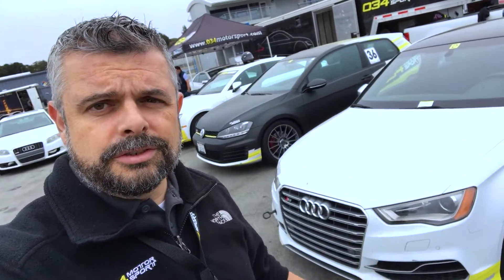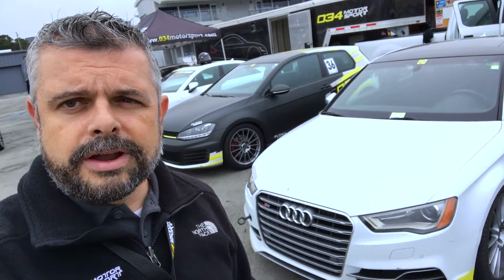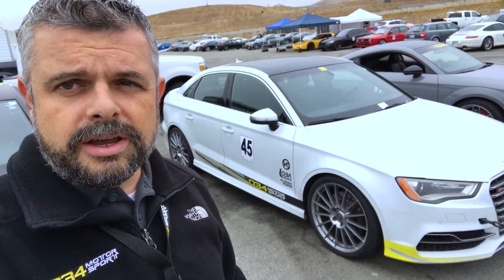Next we have our S3, which you guys might be familiar with. This is the car that won the European Car Grand Prix last year and that I did my first vlog from. Tons of 034 Motorsport product on it, lots of track time on it. This car really helped launch our MQB tuning program. It's very fast, very reliable, and a blast to drive.